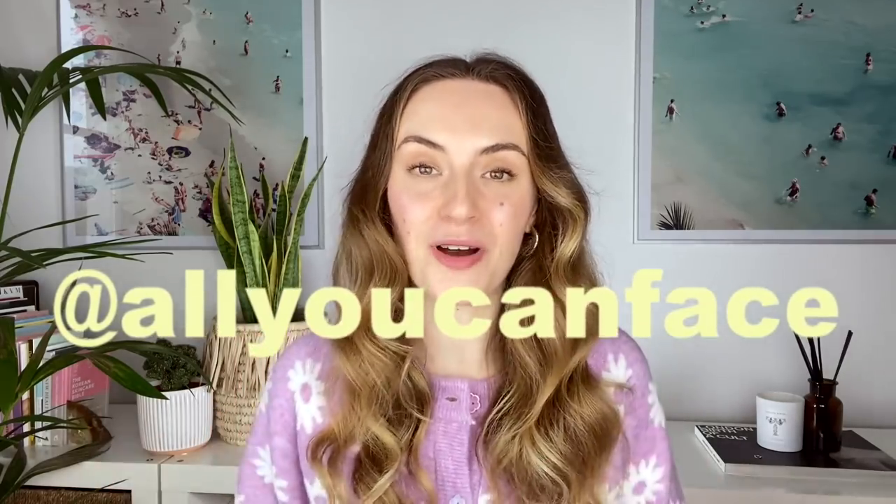Hi there! Welcome back to my channel. In case we haven't met before, I'm Anastasia, the founder of All You Can Face, and I'm passionate about teaching you how to exercise your facial muscles. Because what happens beneath the skin is equally important as what we put on top of it to stay looking beautiful and age gracefully.